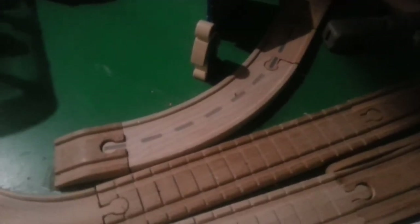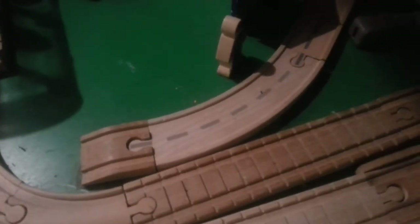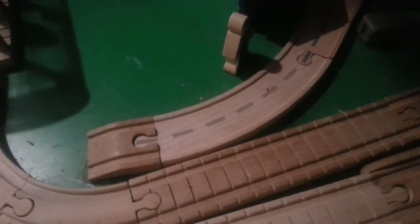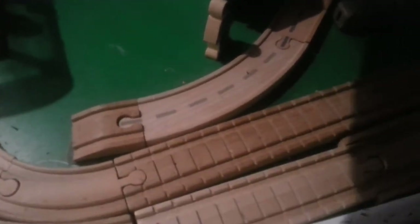Hello everyone, I'm back again, and welcome to another Thomas Wooden Railway discussion. Today we're not going to discuss an engine or a piece of rolling stock, but a road vehicle. And it is... Bertie the Bus.